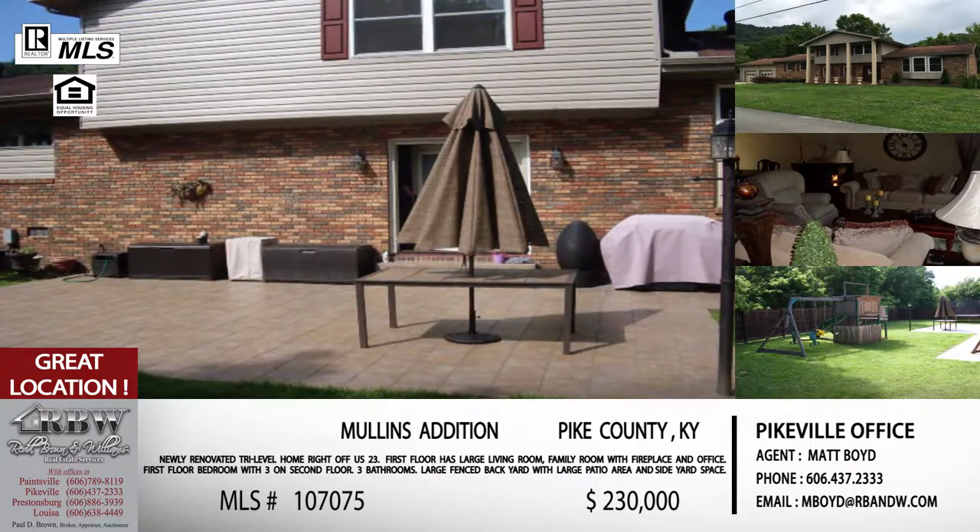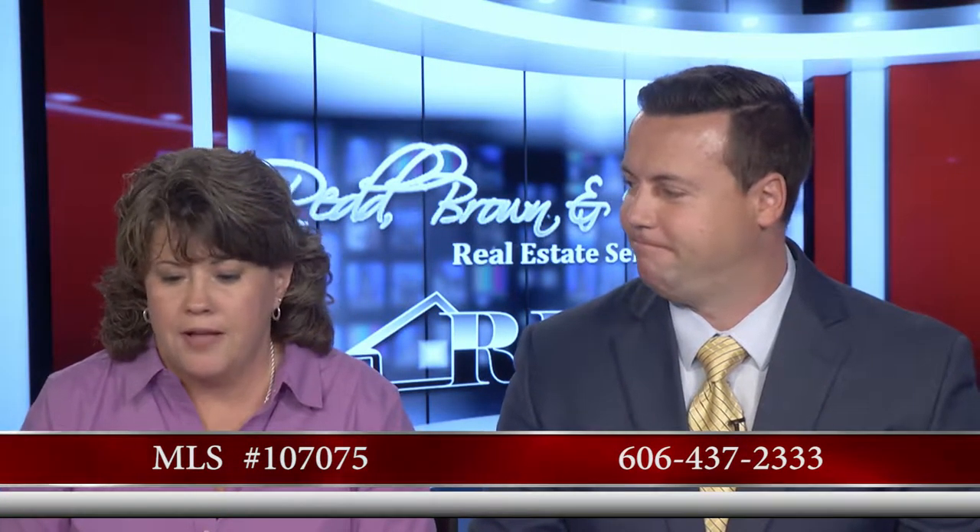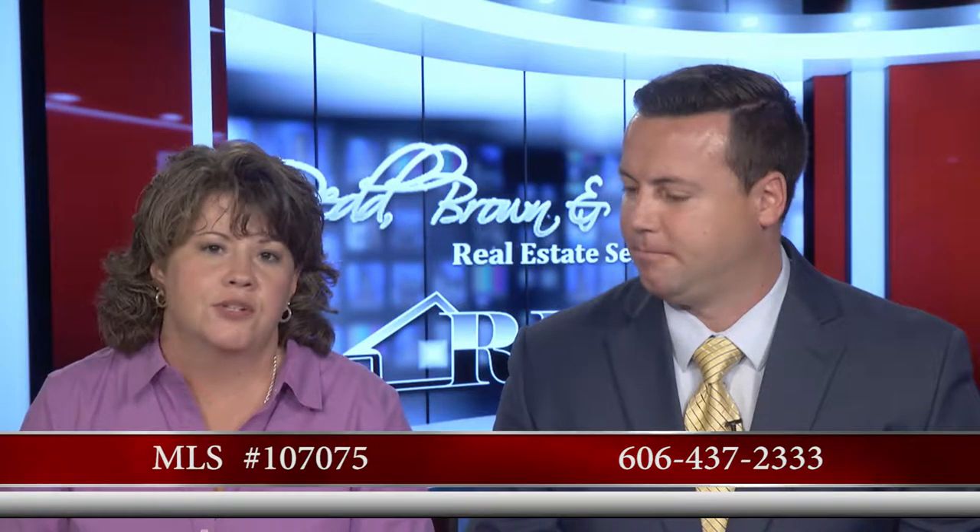This home is in Pike County and it is your listing, correct? That is correct. The price on this one is $230,000. If somebody wanted to give you a call, the number is 606-437-2333 for the Pikeville office. MLS number 107-075 — just call Matt and tell him that number and he'll get your showing started.